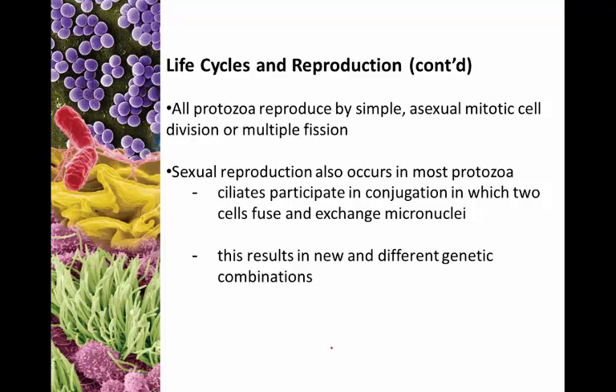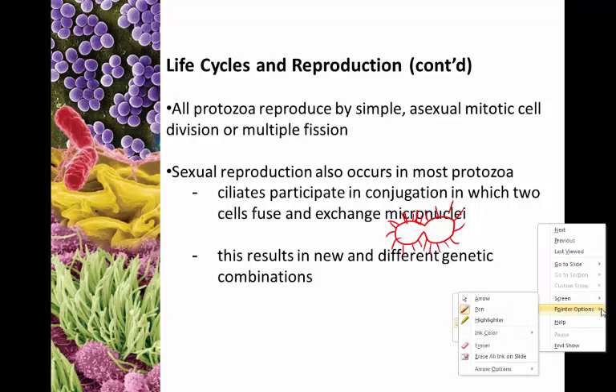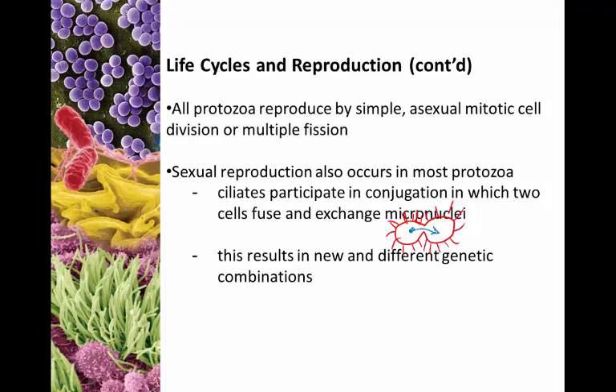All protozoans reproduce by simple asexual mitotic cell division, or through a process called multiple fission. You can also see sexual reproduction in most protozoa. Ciliates participate in conjugation, where ciliated cells join to one another and exchange genetic material in the form of what is called micronuclei. The micronuclei get exchanged from one cell to the next, producing a new combination of genes. This is the basics of multiple fission — it's slightly more complicated than that, but that's what you need to know.